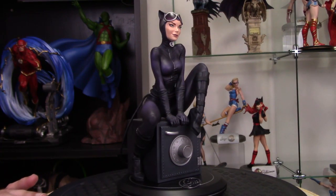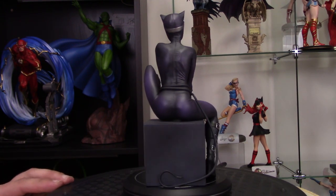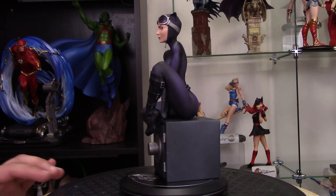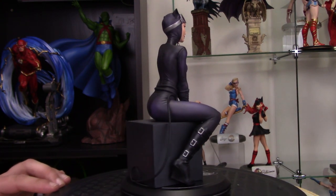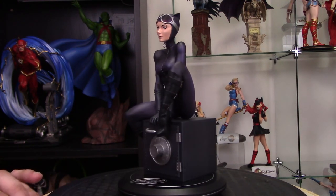My number 4 statue is the CoverGirls Catwoman statue designed by Joelle Jones. I love Catwoman, and this is a fantastic piece with her sitting on top of a safe she just cracked open — just really dynamic, such a pretty face, sculpted and painted really nicely. Such a unique little design, and it's the only Joelle Jones piece I got from her line, so just really, really cool.